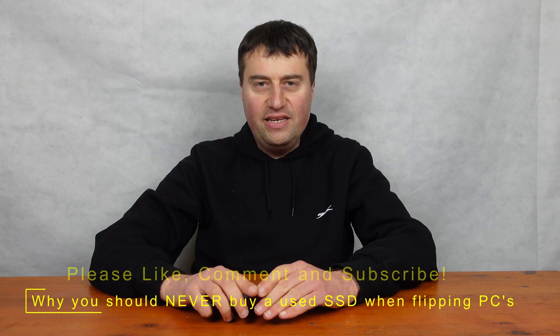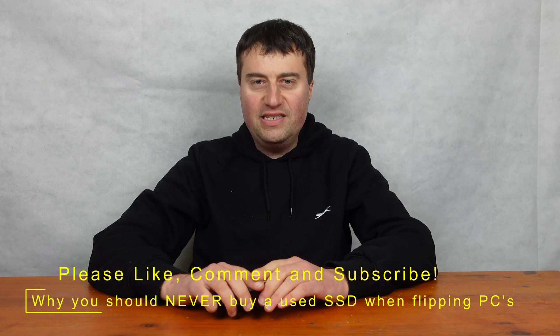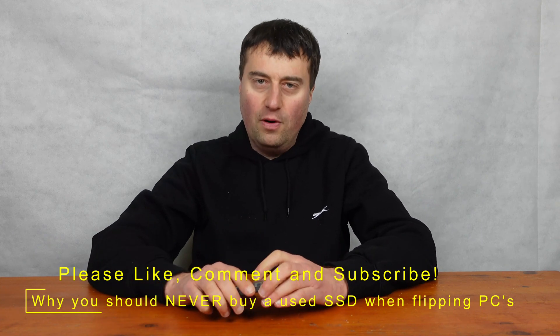In today's video we are going to talk about why you do not want to buy a used SSD if you are flipping PCs or selling them on for a profit.